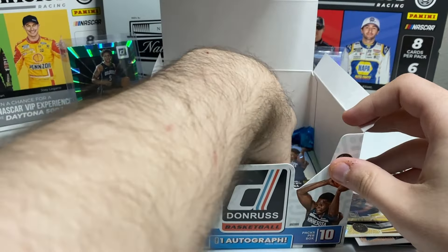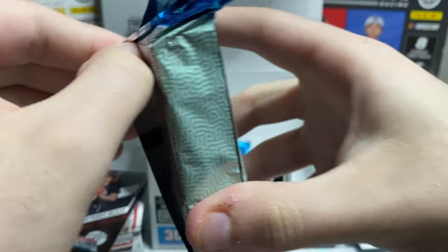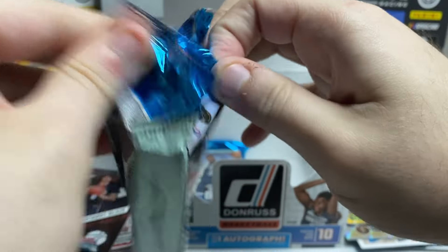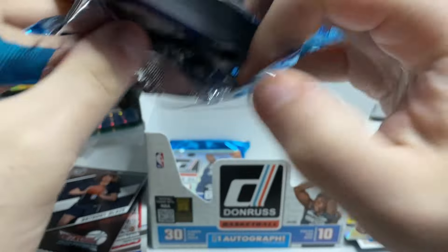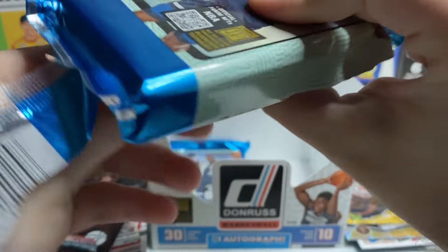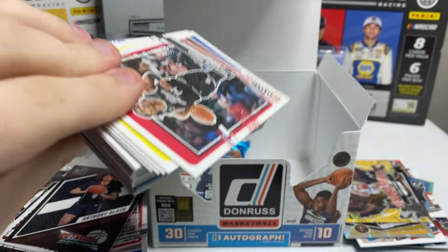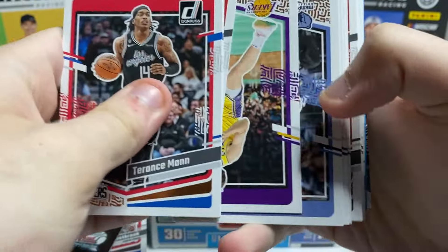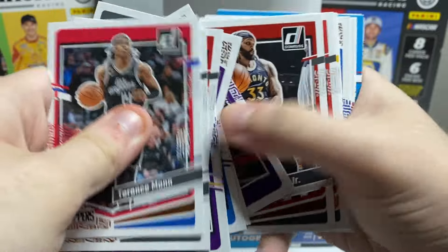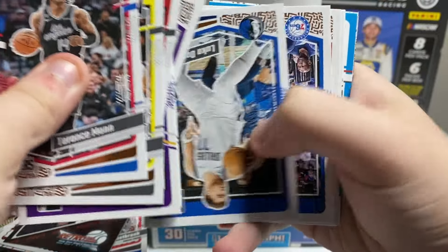So yes, there are numbered versions of the inserts — I wasn't sure if there were, but there are. That's pretty cool. I have zero hope now for the autograph because of the Lively and then the Jamal Murray /10. Jamal Murray was cool, but maybe because it's not like the most sought-after vet, we still can have a shot at something. Let's try to find where the rookies are.